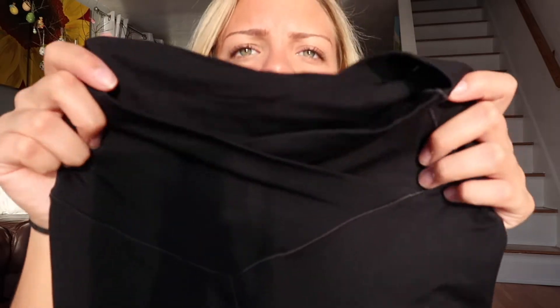From Aerie, I got these leggings. I saw this on TikTok — this random girl posted that Aerie came out with the crossover leggings, but in the long leg yoga pant version. They're just black and have like the classic crossover waistband.